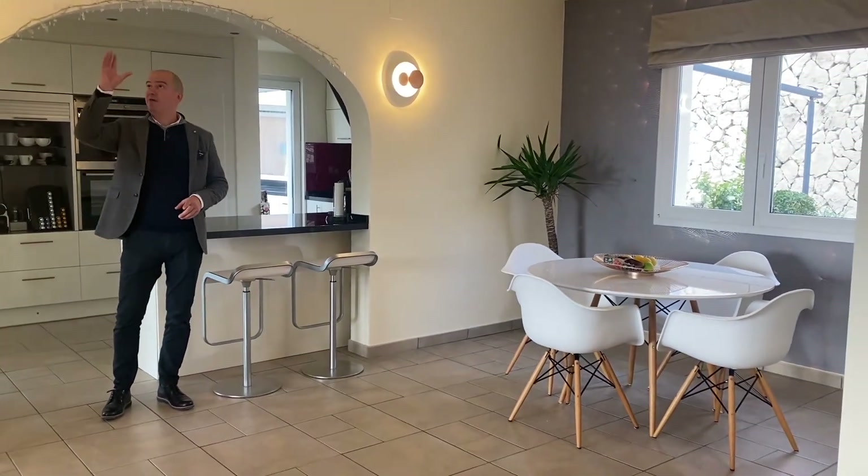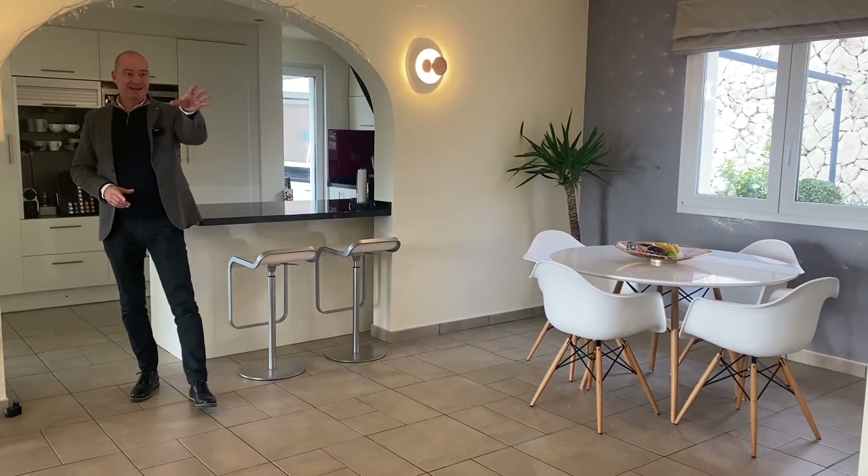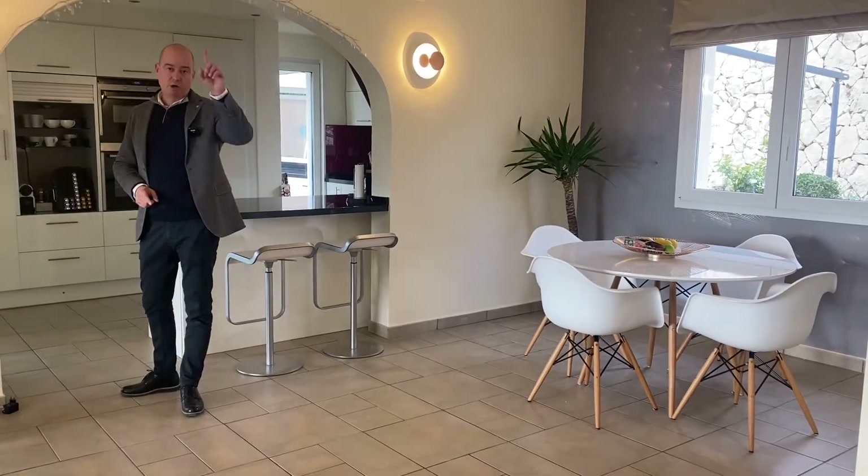The other thing I really like is the double height ceiling with a mezzanine for the master bedroom suite. Leading off from here you've got two further bedrooms and one full bathroom.